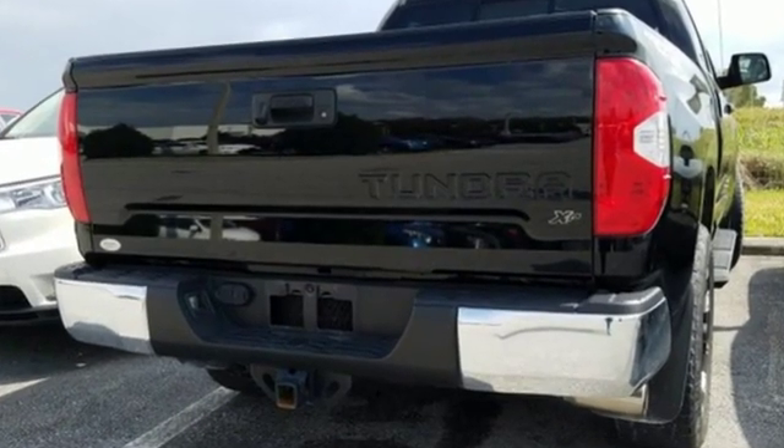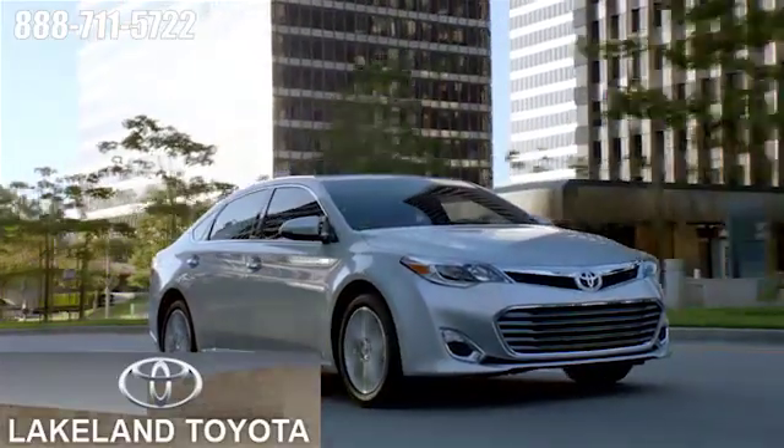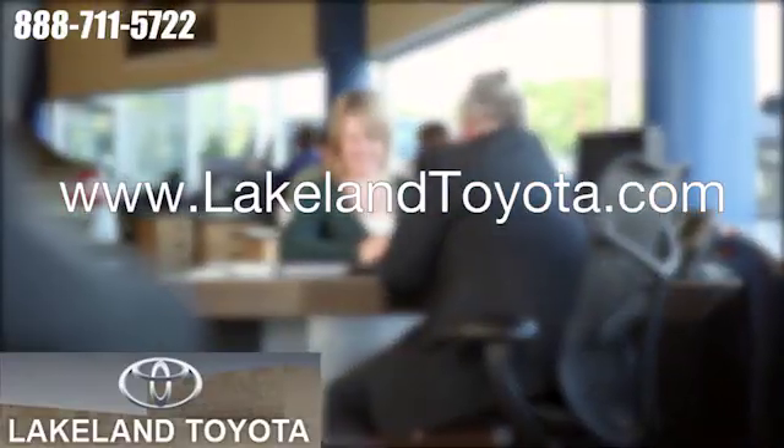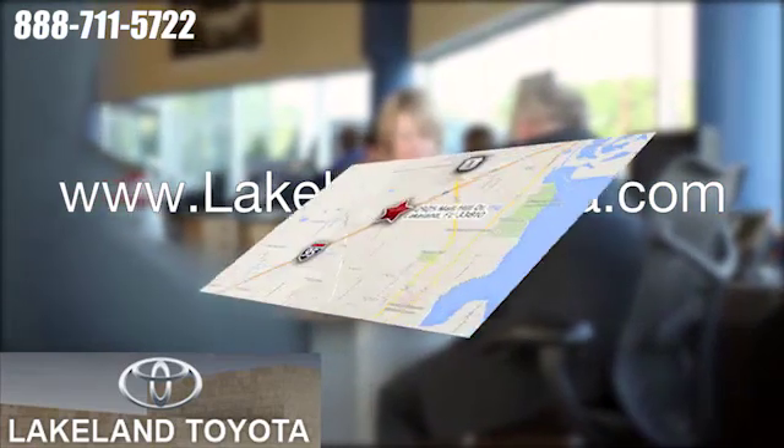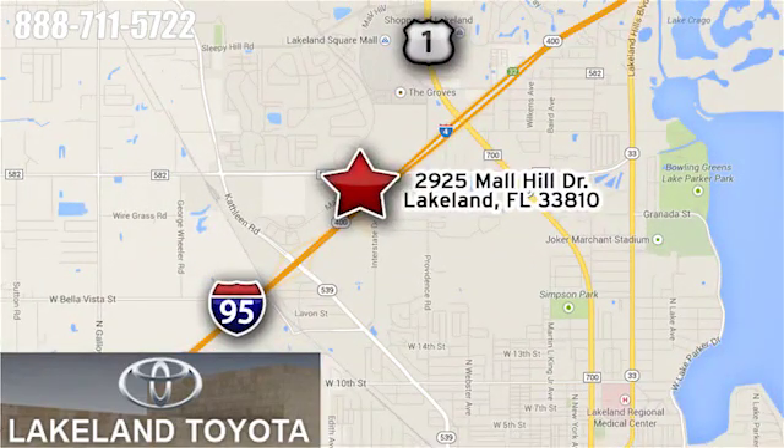The time is now. See it for yourself today. We at Lakeland Toyota know you want a reliable used car. Visit us online anytime at lakelandtoyota.com. Stop in and see us at 2925 Mall Hill Drive in Lakeland, Florida.